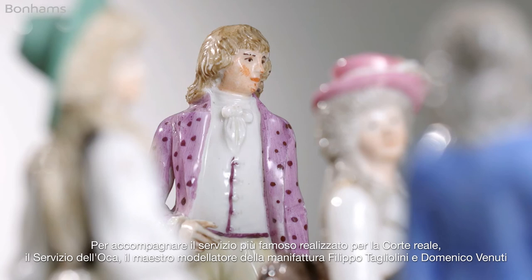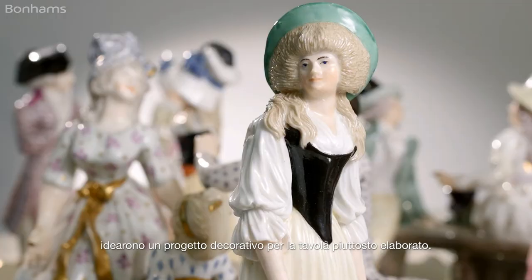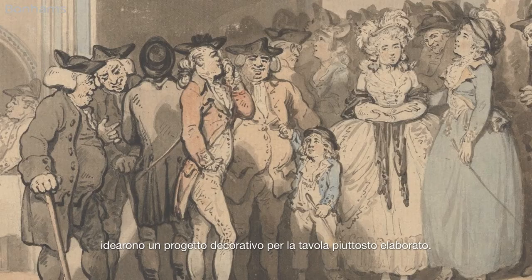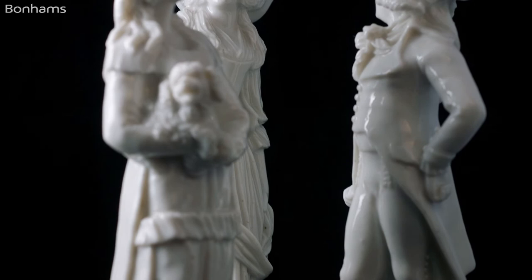To accompany the most famous service made for the royal court, the Servizio della Locca, a very elaborate table setting was designed by the chief modeler of the factory, Filippo Tagliolini and Domenico Venuti. They created a kind of miniature park called Real Passaggio, which included porcelain figures based on the Neapolitan bourgeoisie.